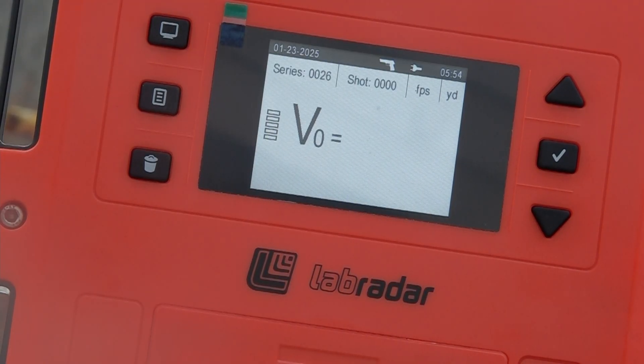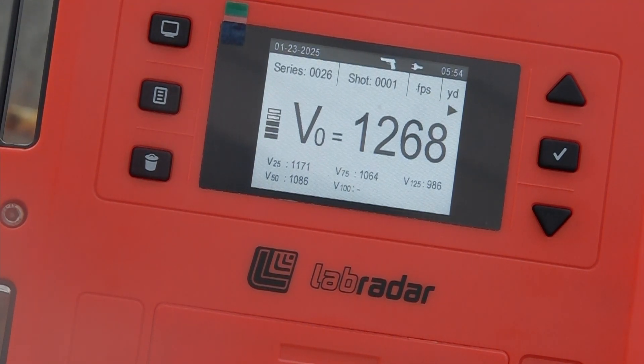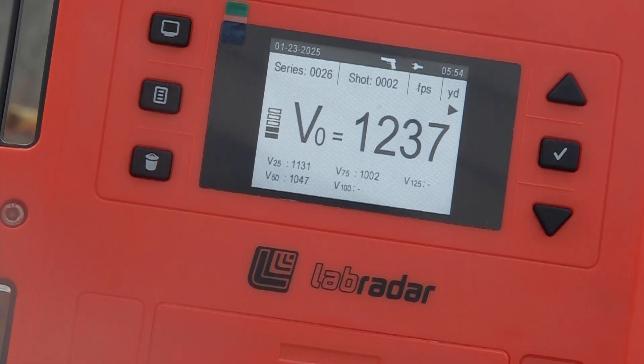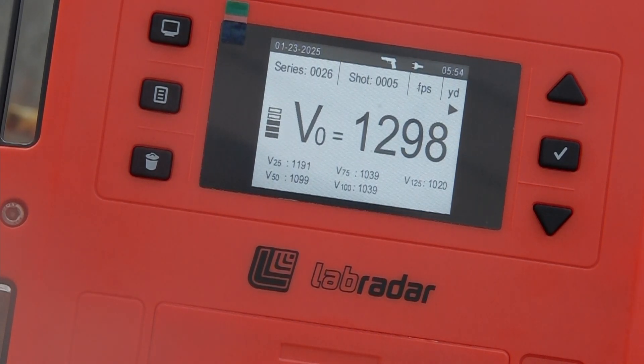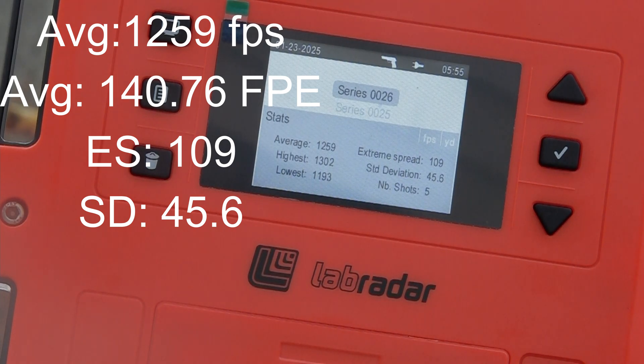I've got a feeling these are just going to rupture my eardrums. First shot: 1,268. Second: 1,237. Third: 1,193. Fourth: 1,302. Fifth: 1,298. Our average for the Winchester Super X 40-grain jacketed hollow points in .22 Magnum is 1,259 feet per second, five-shot average. High of 1,302, low of 1,193 feet per second. Extreme spread: 109 feet per second. Standard deviation: 45.6.